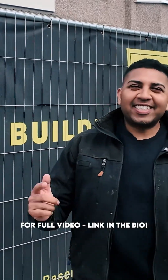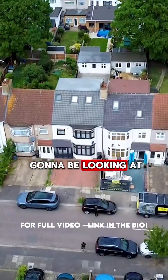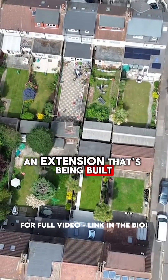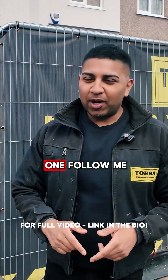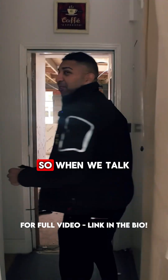Welcome back to the channel guys. Today we're in the heart of East London, and we're going to be looking at an extension that's being built. There's loads of learning to do on this one — follow me.